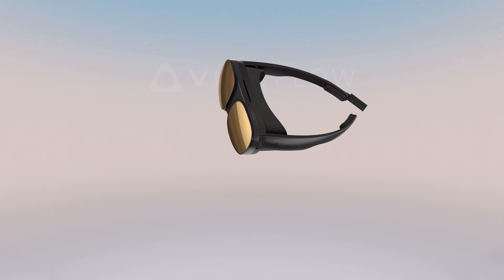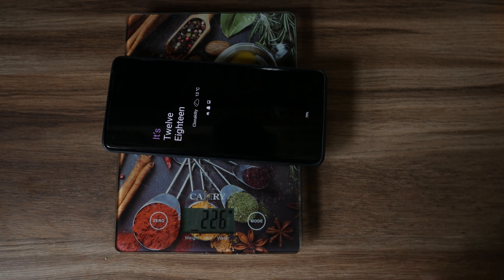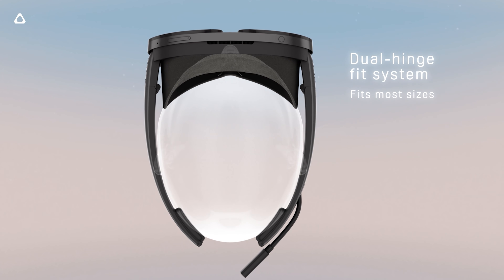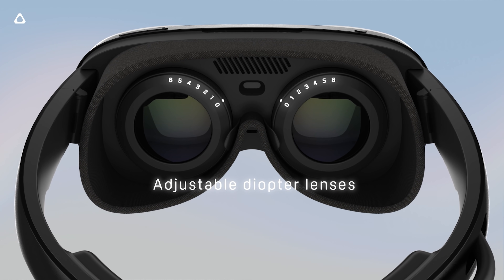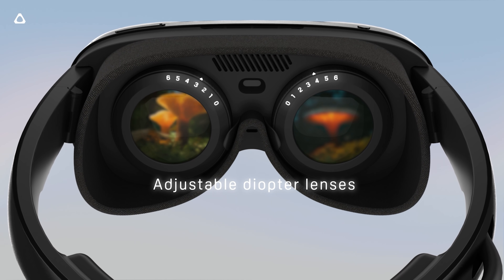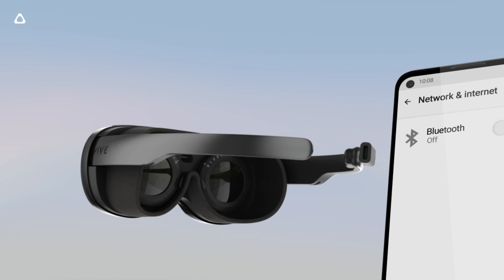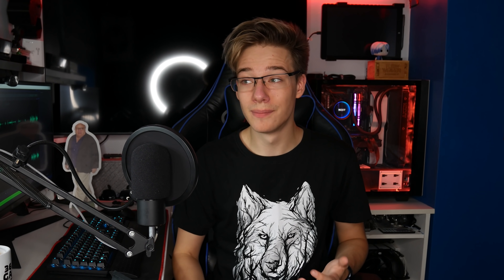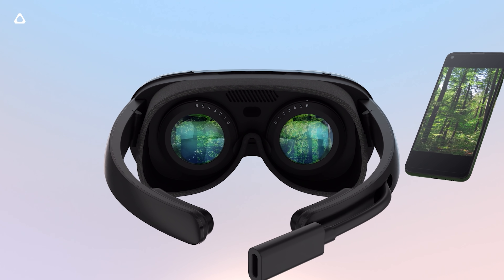The HTC Vive Flow is an incredibly slim headset weighing in at only 189 grams — for comparison, here's my phone. It has adjustable diopter lenses, meaning it natively supports up to a negative six diopter of focusing power, so if you're wearing glasses you will not need to wear them inside this headset. With over 50% of the population wearing glasses or having some sort of eye dysfunction, this should be a standard on headsets — and now it really seems to have happened.